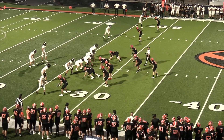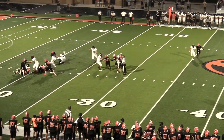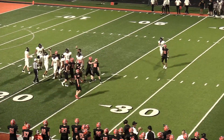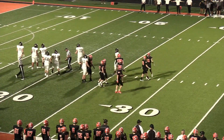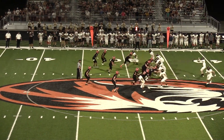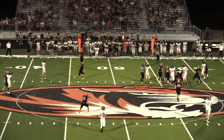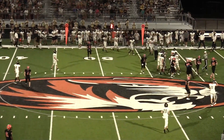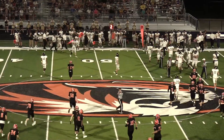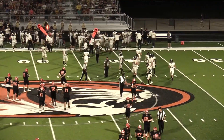Second and ten. Another blitz and another sack — that time it was Isaac Kalia who got in there. To the 48, pick up a four. Second down and six. Another blitz, ball's out — and the Tigers have it. Looked like there was a blitz and the quarterback had nowhere to go. Noah Reese came away with it, and the Tigers get the turnover.